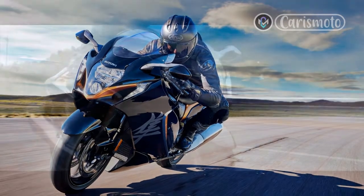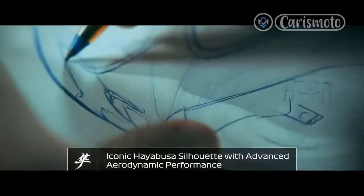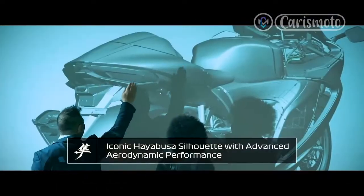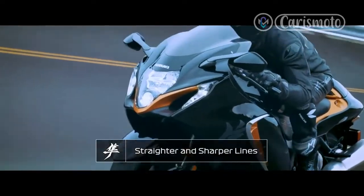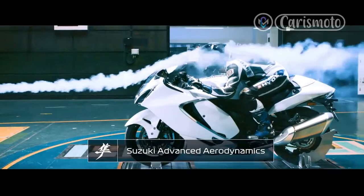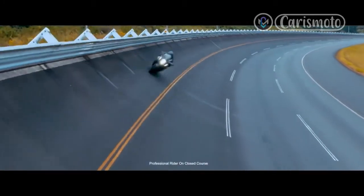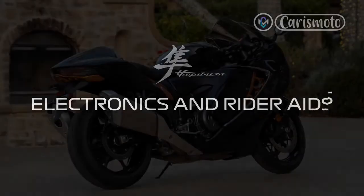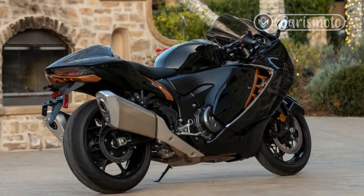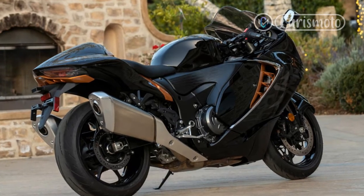Just head down to your local Suzuki dealer and fork over $18,599 for a new Hayabusa. All you have to decide is which color you want your rocket to be. Our test bike is a gorgeous metallic matte sword silver with candy daring red accents. The Busa also looks sharp in glass sparkle black and candy burnt gold, but you can't go wrong with pearl brilliant white and metallic matte stellar blue either.